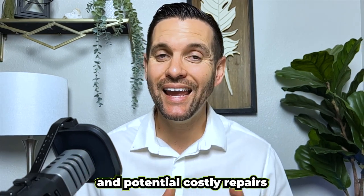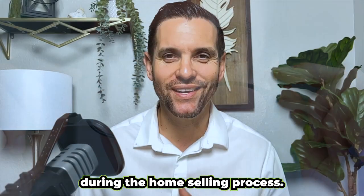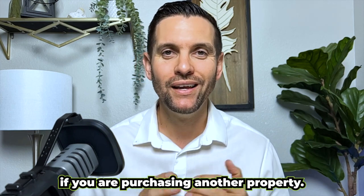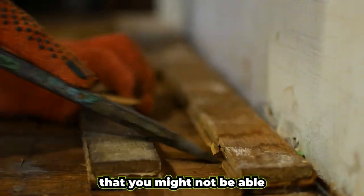Three advantages of getting pre-inspections for your home before listing it for sale. Number one: not being blindsided. Pre-inspections help you avoid surprises and potential costly repairs during the home selling process. This is especially important if you are purchasing another property — you don't want any surprises in the middle of the process. I'm referring to hidden issues that you might not be able to actually visually see in the house.